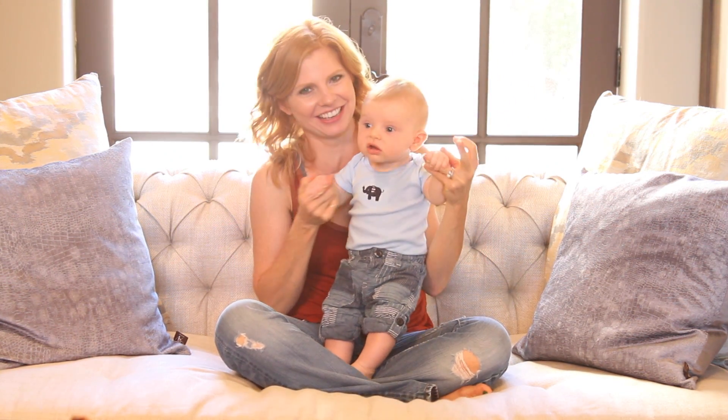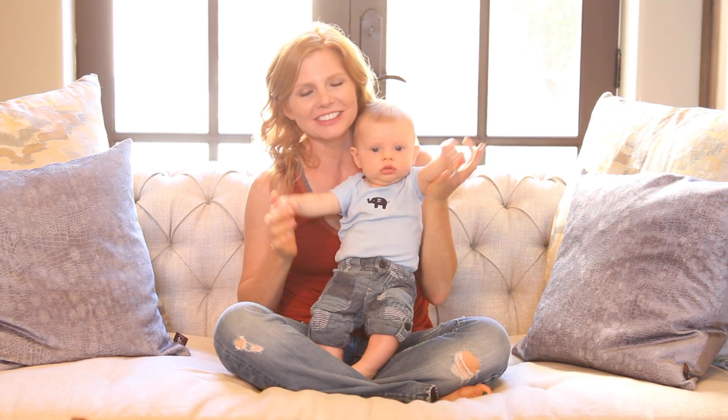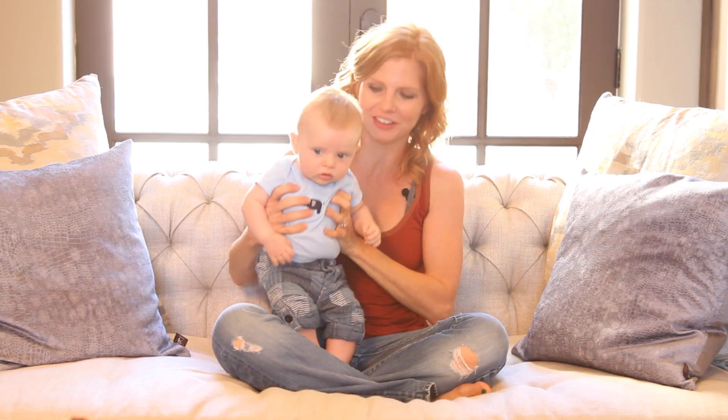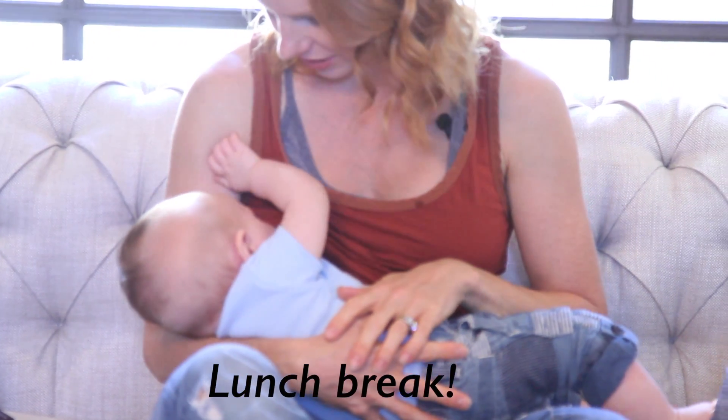Yippee! Liam — my older son is Landon — Liam and I are officially four months. I was totally trying to shoot that with Liam, but he got really hungry. So we ate a little bit, and now he's going to go pass out. But that means I get to talk to you, so yay!